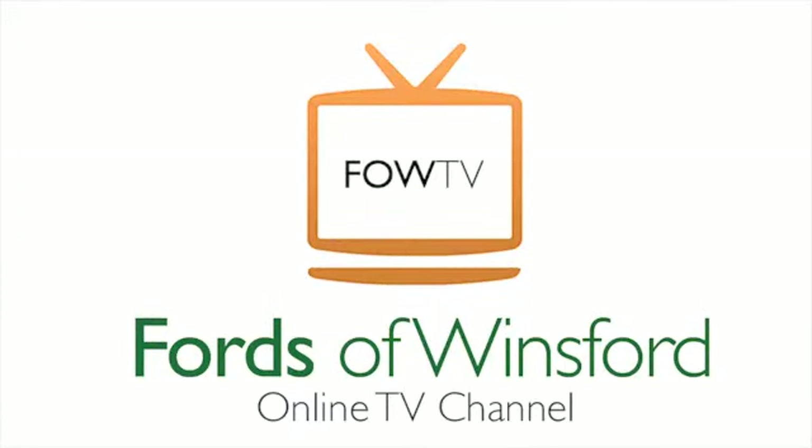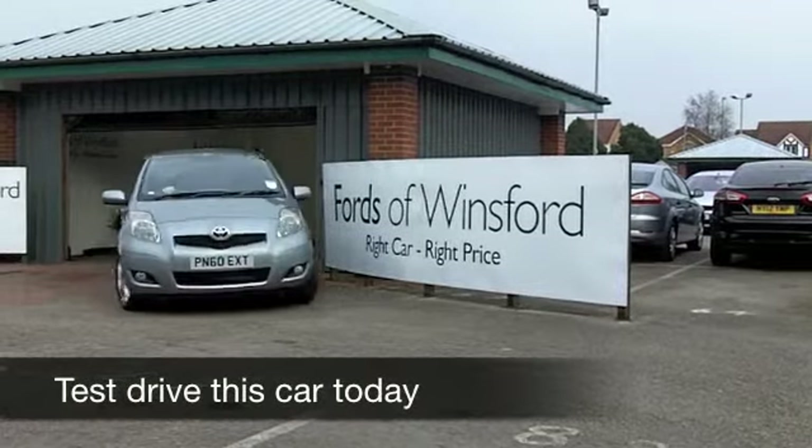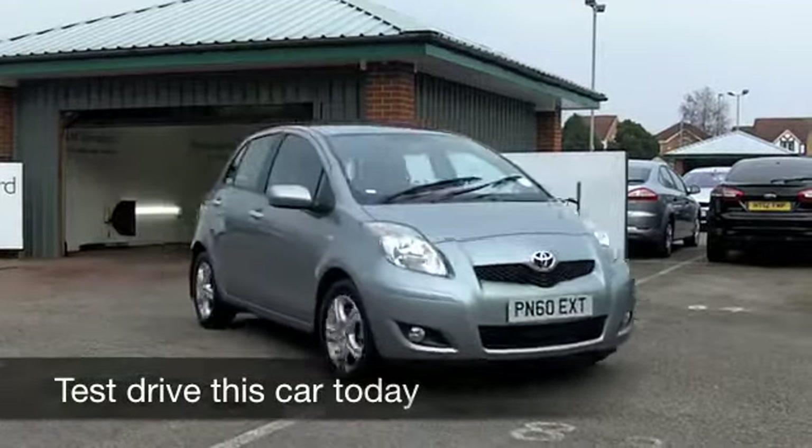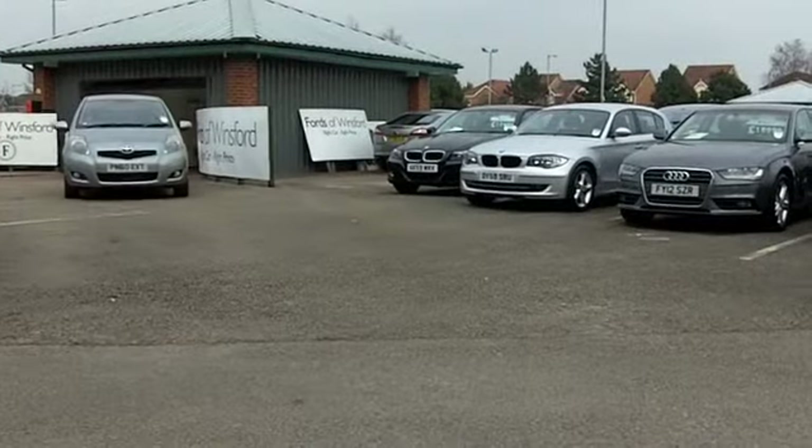Big fun comes in small packages, and this Yaris certainly looks the business in its silver paintwork. Now this one comes from 2010, and let me tell you, to all intents this is a brand new car.